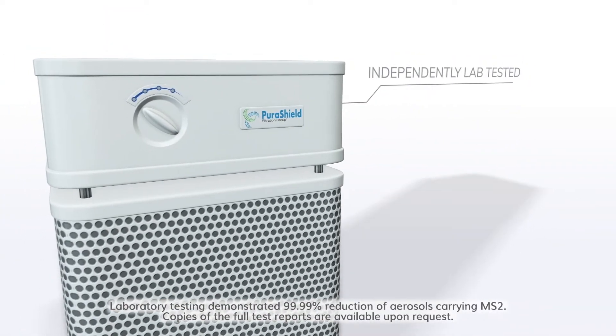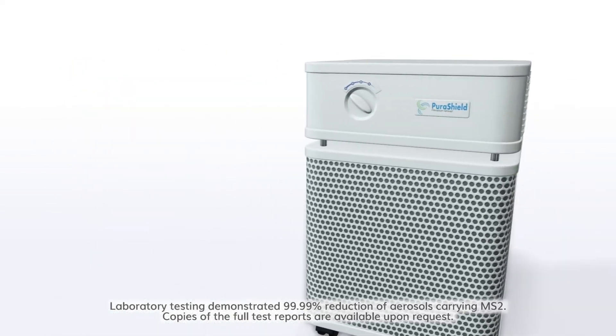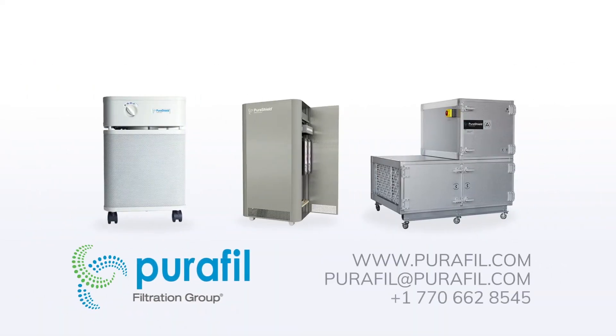Our products have been third-party laboratory tested in the US and China, and our lab reports are available via our website or on request. Contact PuraPhil to discuss our range of patented molecular air filtration.